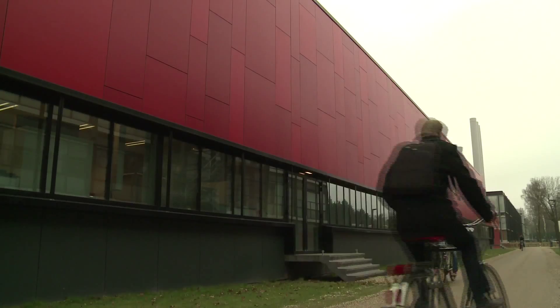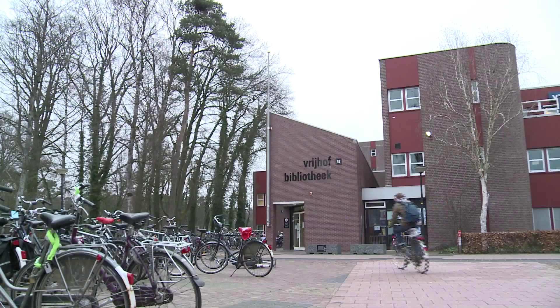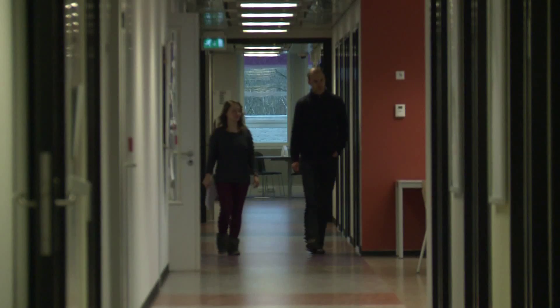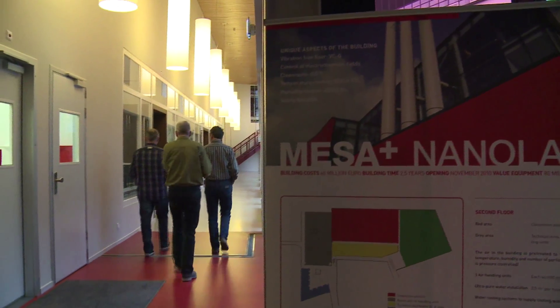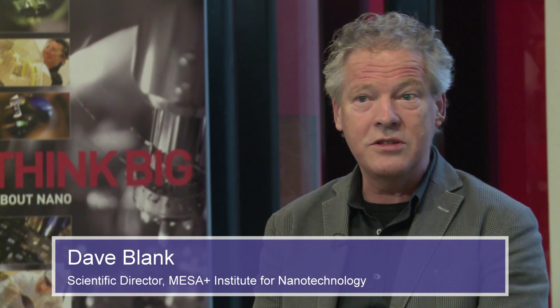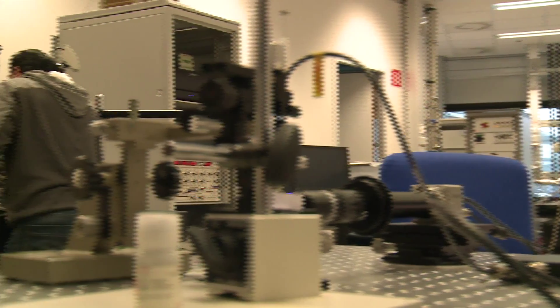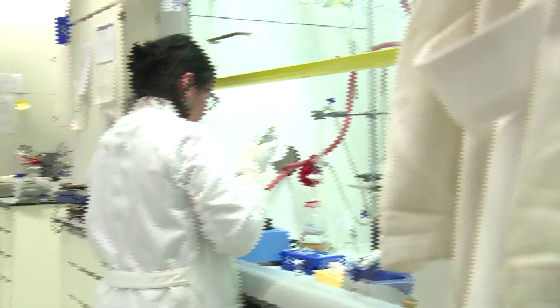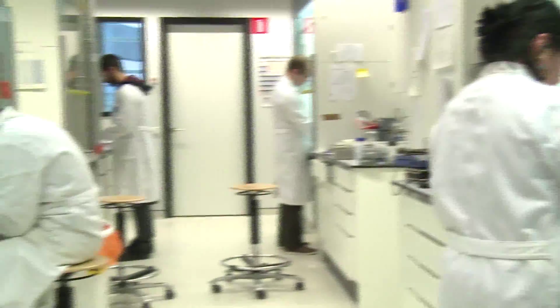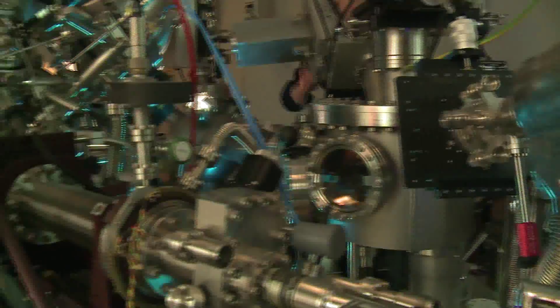The Mesa Plus Institute of Nanotechnology is located at the campus of the University of Twente in the Netherlands. The institute is quite large compared to other institutes in the Netherlands — we have more than 500 researchers and over 250 PhD students working on all kinds of nanotechnology: materials, fluidics, optics, lab-on-a-chip for nanomedicine, biomaterials, and nanophotonics.